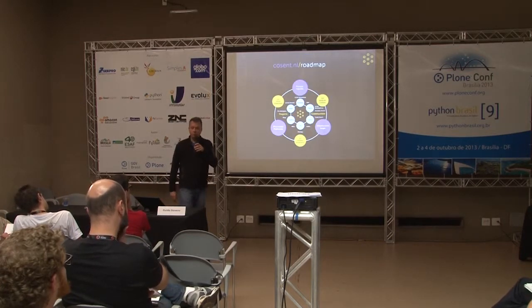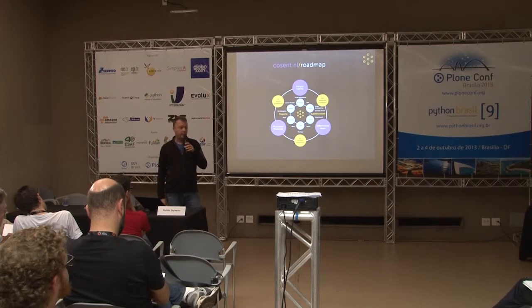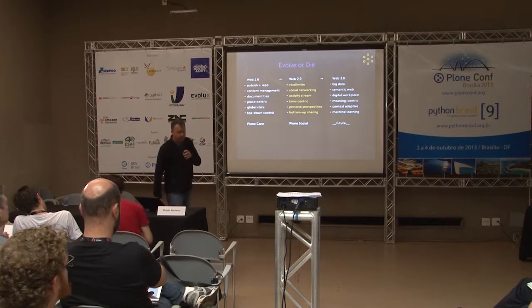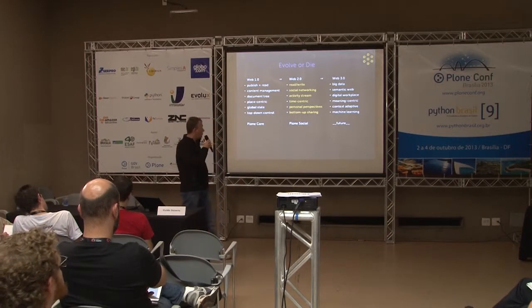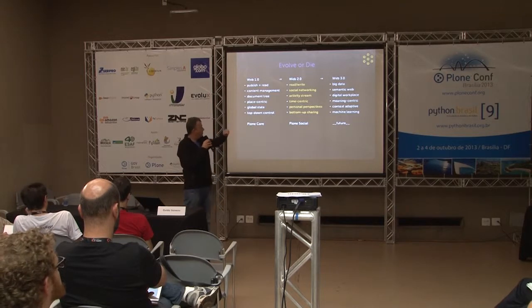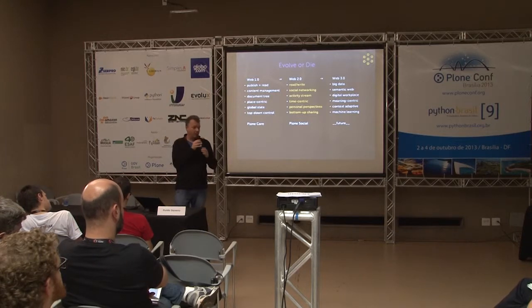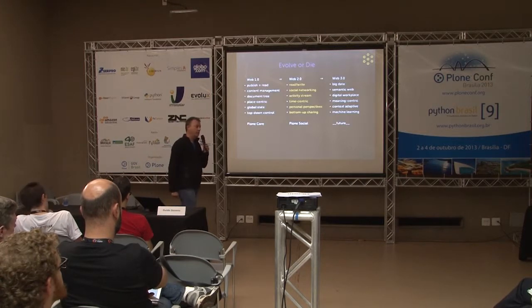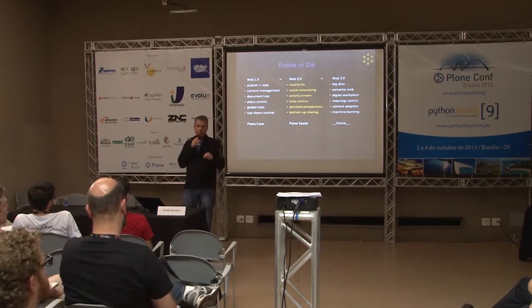That's the roadmap — I'm writing an e-book on it, almost finished, available at cosen.nl/roadmap where you can sign up, or just ping me. Zooming back into Plone Social: we have the Web 1.0 perspective dominant in Plone Core, Web 2.0 in Plone Social (not finished yet), and I'm bridging toward Web 3.0 knowledge technology. The bridge is mainly in the tagging and extensions features — social networking functionality that also opens an entry into the semantic web space.